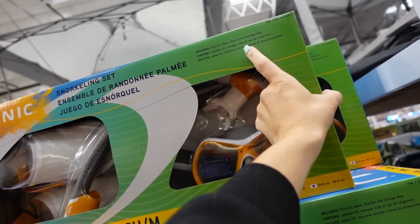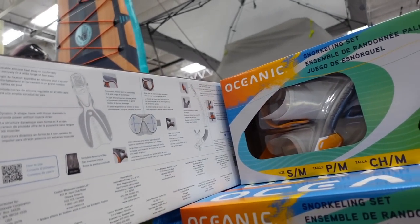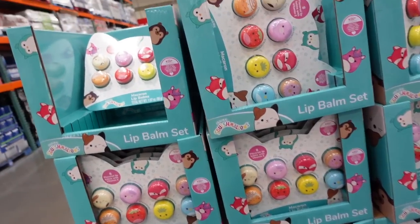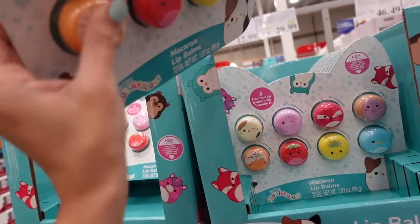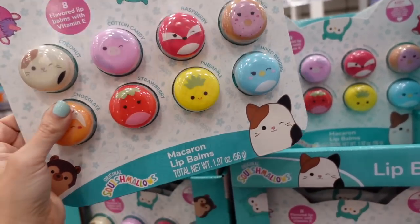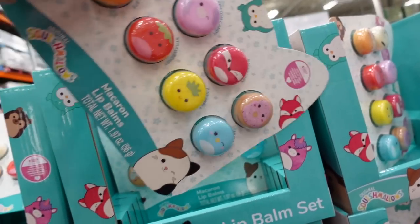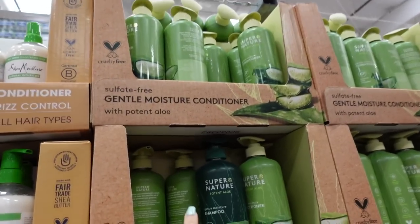Also seeing a new snorkeling set — you get fins, mask, snorkel, and storage bag for $39.99. New lip balm sets from Squishmallow that look like little macarons — you get eight for $12.99 in all flavors.